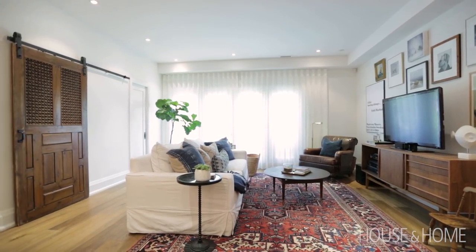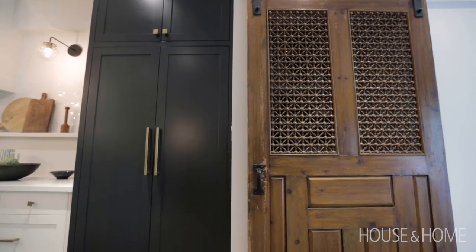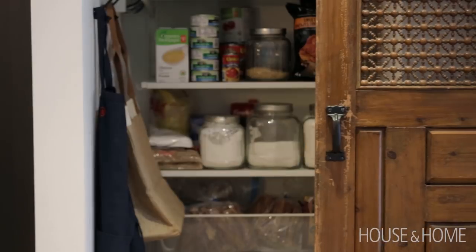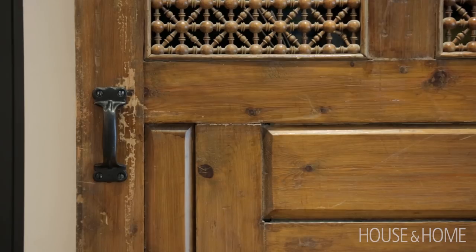One of my favorite finds in this process was this reclaimed door that we found to use on the pantry. We had the idea to do a sliding door — we knew our dimensions and gave them to the client, and off she went on her hunt. She found a really great piece and I think it makes this kitchen what it really was meant to be.